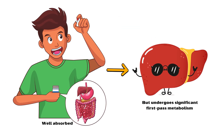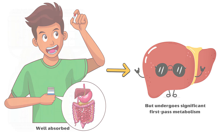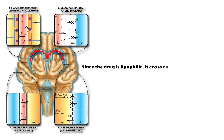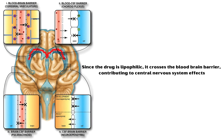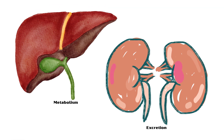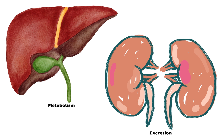Oral propranolol is well absorbed, but it undergoes significant first-pass metabolism in the liver. Since the drug is lipophilic, it crosses the blood-brain barrier, contributing to central nervous system effects. Propranolol is metabolized in the liver, and the metabolites are excreted mainly in the urine.